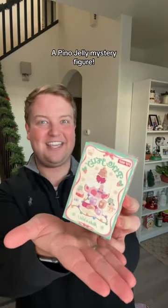Draw three, a Pinot Jelly mystery figure. And we got a Hungry Reindeer. They look banging.